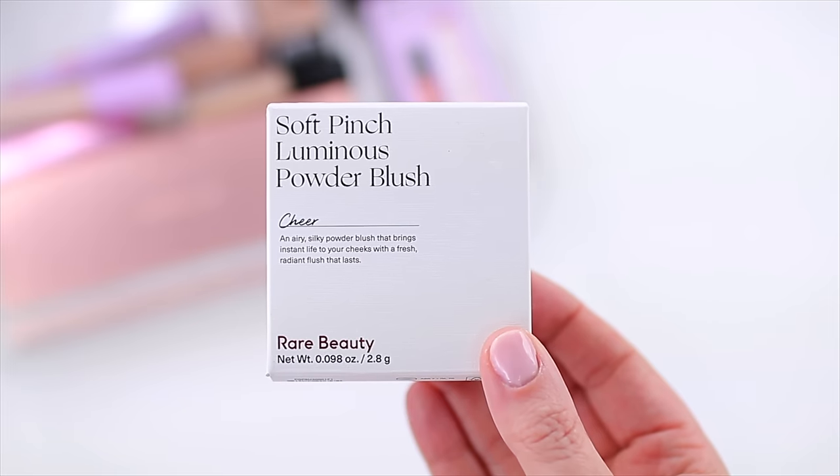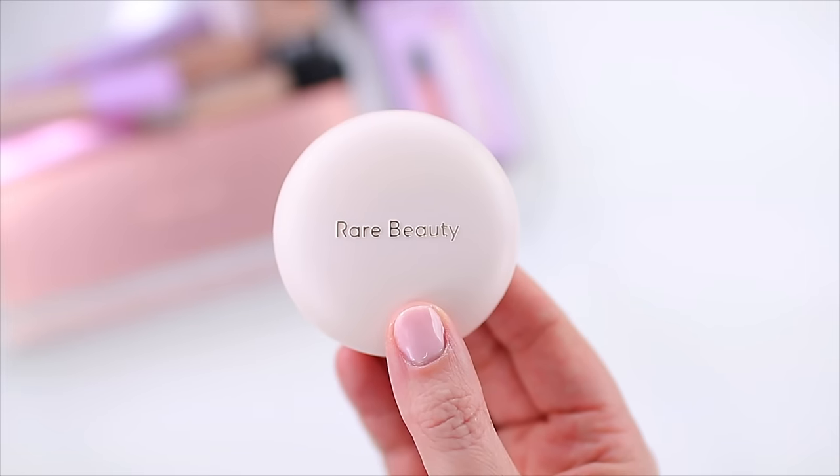A couple of new launches — I did decide to pick up the Rare Beauty Soft Pinch Luminous Powder Blush. I actually grabbed two shades, which I normally wouldn't do. Usually I'd just buy one to see if I like the formula, but I have a feeling I'm going to love this. This is my dream type of powder blush, and I love the Rare Beauty highlighters — I wear them almost every single time I do my makeup, either on the eyes or the cheeks. I think this formula is going to be very similar, just with a blush-toned color.